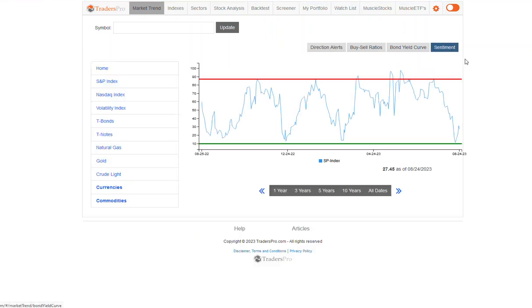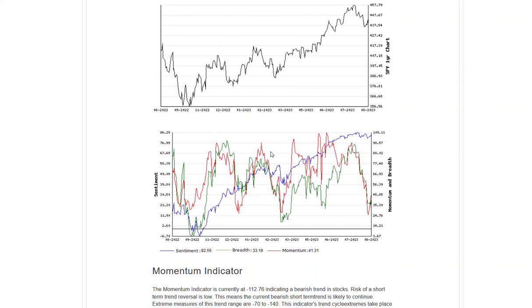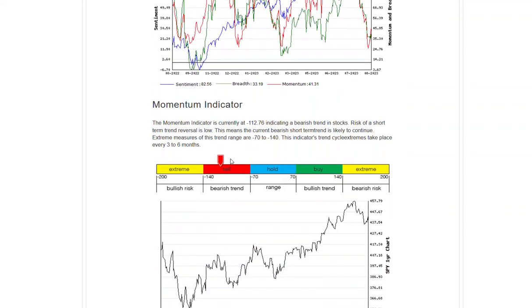Hello everyone, Jesse Webb, Traders Pro. Market conditions have moved back to that bearish in a bull market. That was a pretty nasty day yesterday, and we're seeing momentum continue to slide.